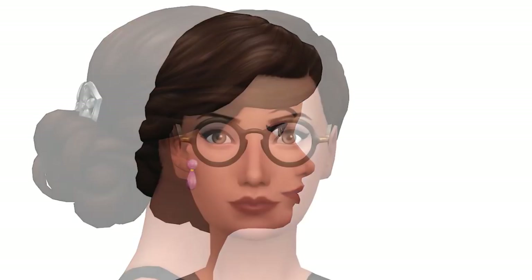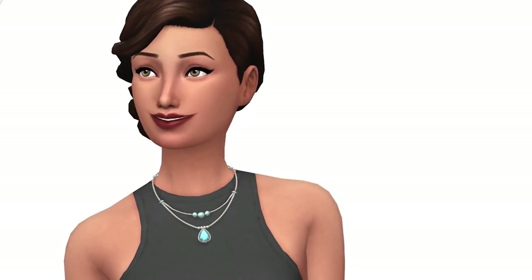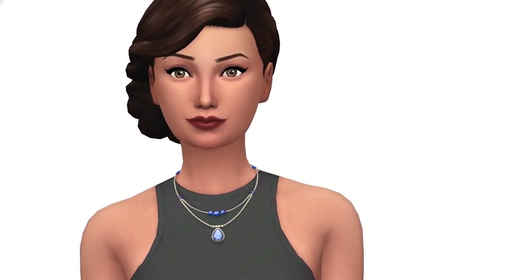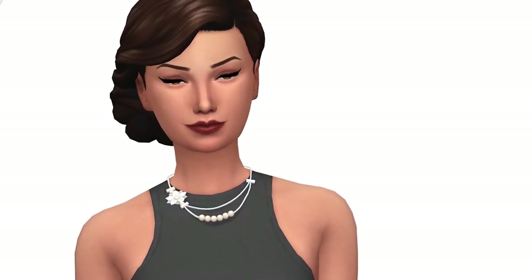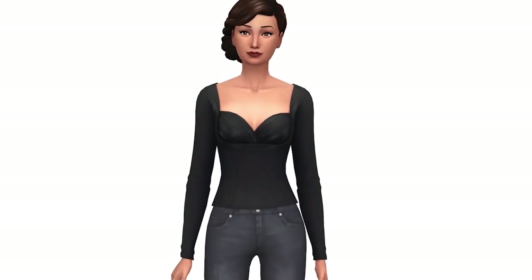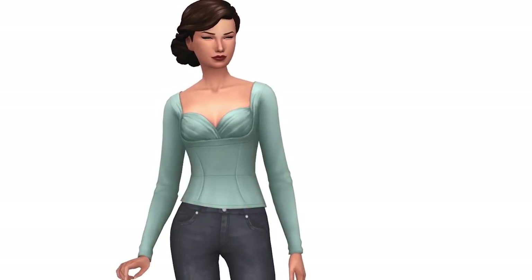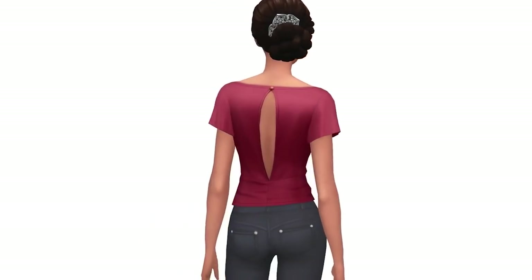There's also a new pair of glasses with a tortoiseshell pattern — not exactly my cup of tea, but they fit with the theme of the stuff pack. We also get two new necklaces. Surprisingly, there wasn't any new makeup, which I was expecting given that they added the vanity and made a big deal out of your sims being able to do their makeup, but there wasn't any.